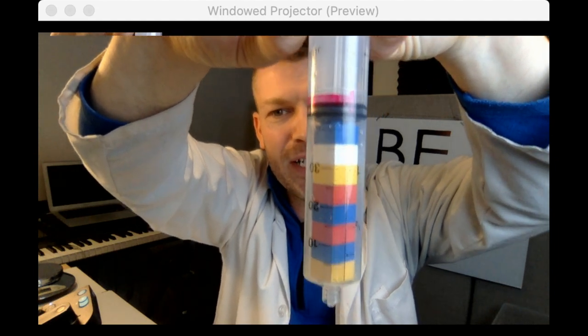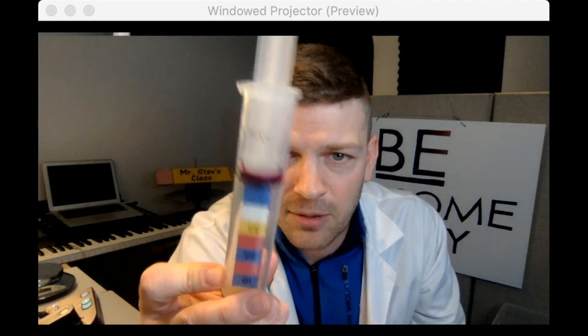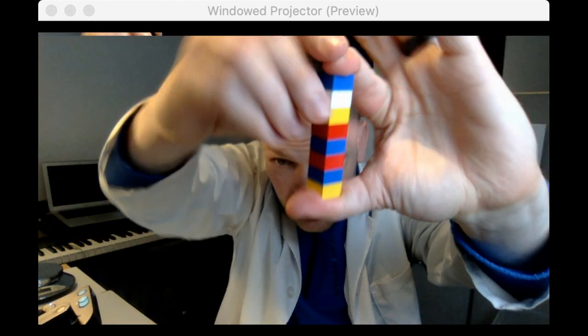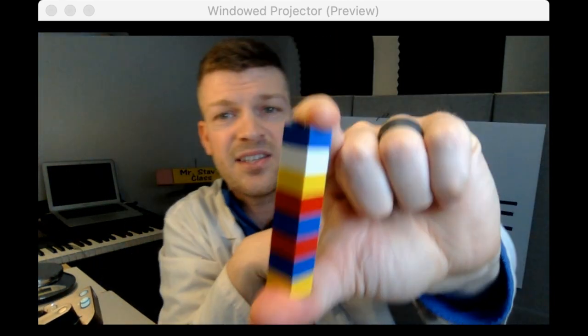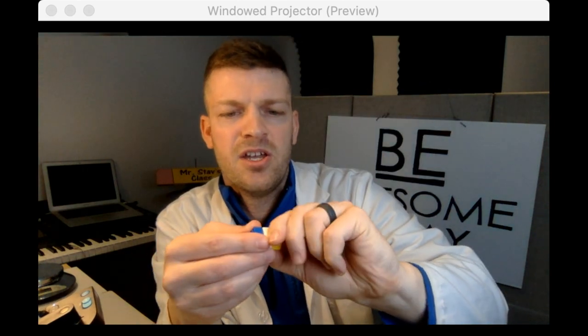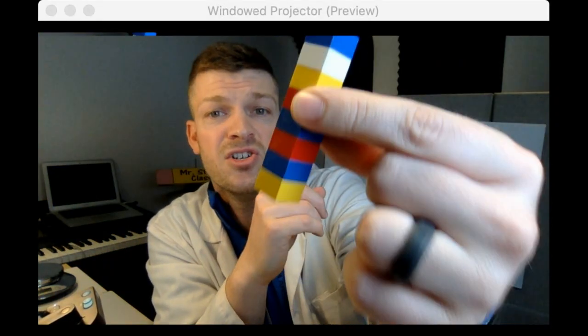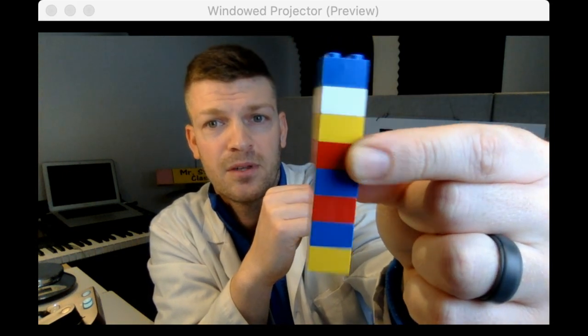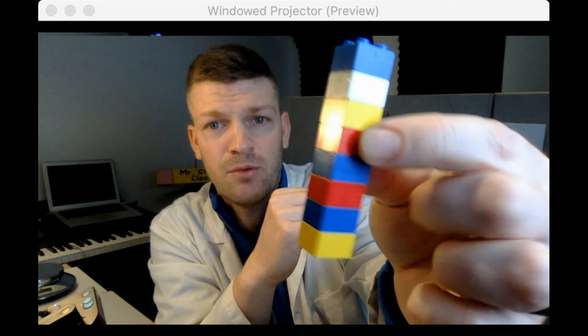Here we go — three, two, one. It went a little bit, but the amount of movement was just the rubber squishing against that Lego piece. It wasn't actually me compressing the solid blocks. You cannot compress, squeeze, or squish solid-state Lego blocks. You can break them apart and push them together, but you're not going to squish them like Play-Doh. Solids are not compressible — they have almost no compressibility.